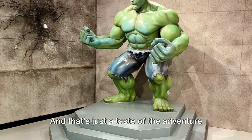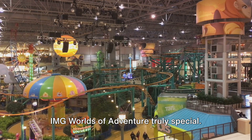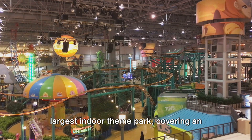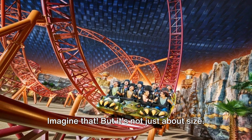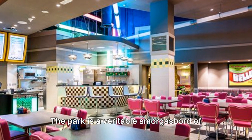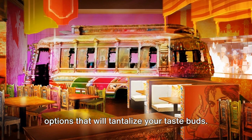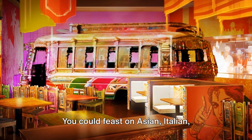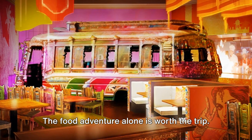And that's just a taste of the adventure that awaits in each zone. IMG Worlds of Adventure holds the title of being the world's largest indoor theme park, covering an area of more than 28 football fields. The park is a veritable smorgasbord of excitement, with a dizzying array of food options that will tantalize your taste buds — from gourmet dining to fast food joints. You could feast on Asian, Italian, American, and even Middle Eastern cuisines. The food adventure alone is worth the trip.